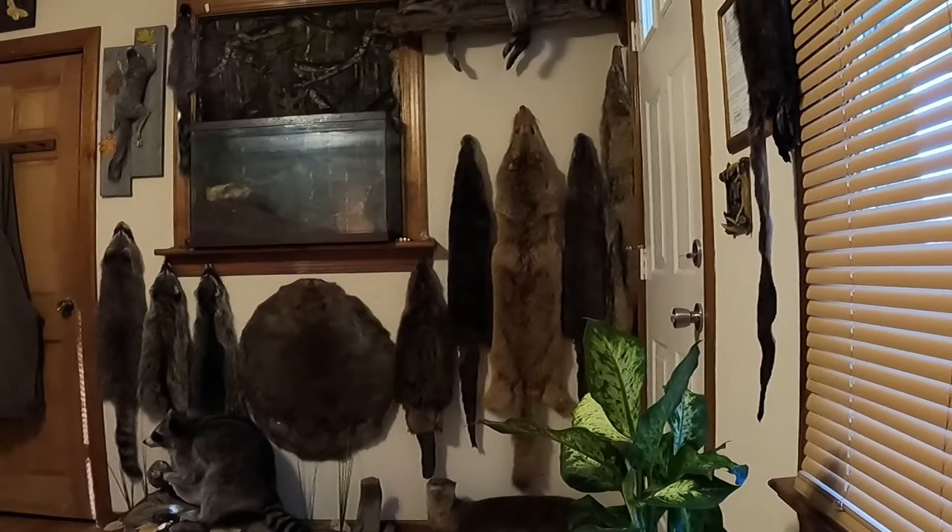What's going on everybody, Brian here, Carolina Bushwhacker. I figured I might make a video updating y'all on what I've been up to the last couple of weeks since trapping season's closed and after the hog hunt. Well, here, take a look at this.